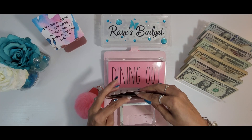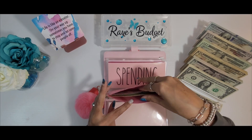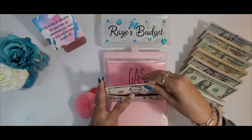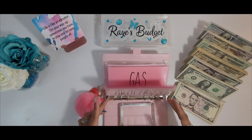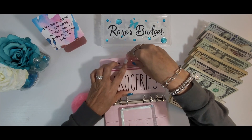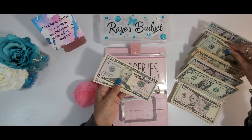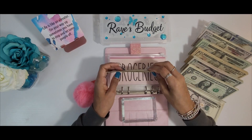So groceries — I do have some money in there. Dining out as well. We will count this when I get ready to do the actual challenge that this money is going into. I actually did pretty good this past week. So let's get to stuffing. Groceries is going to be getting $150 — $50, $20, $40, $50.